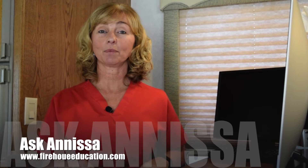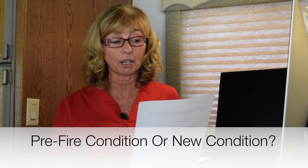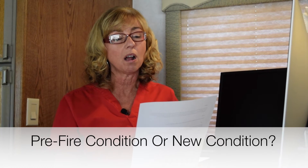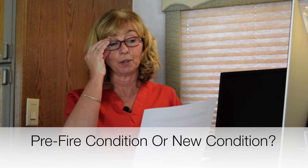Hi, Anissa Coy here with Firehouse Education and this week's Ask Anissa video column. Our question this week came via email and it's from Abby. Abby's question is: to what extent of cleaning do we go to get the smoke and soot covered item clean? As a restoration company, is it our responsibility to get the item back to pre-fire condition, or are we expected to get the items back to looking brand new?